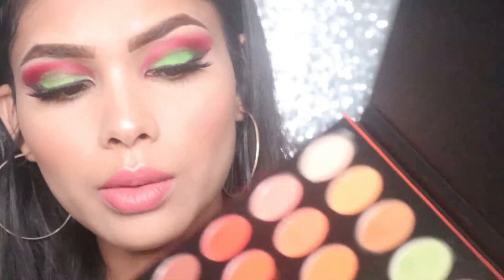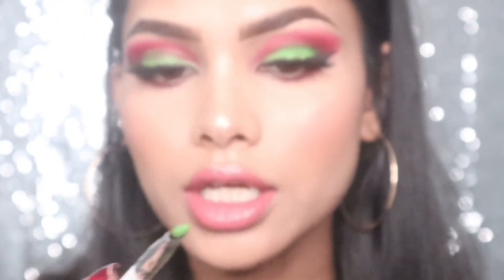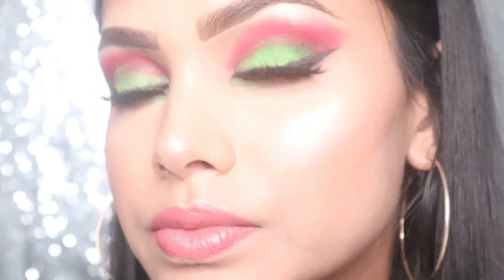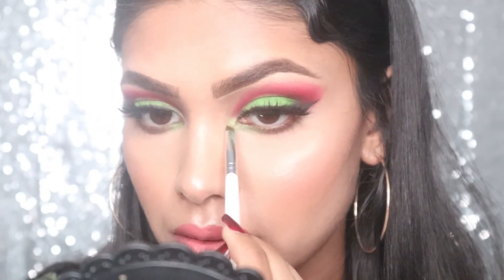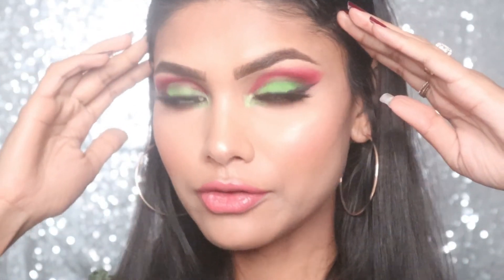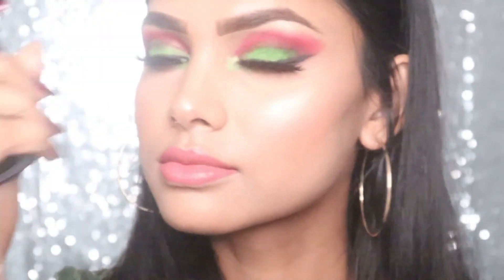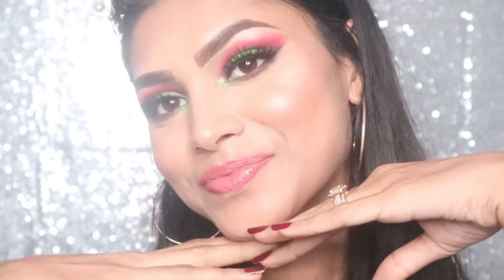For my lower lash line I'm going to take the same shade and pat it here, then take the same green shade and place it here with the other color. This is how it looks up close — the green again in the inner corner of my eye. This is the final look. I'm going to finish it with the Milani Make It Last setting spray. This is the final look — I hope everyone likes it!